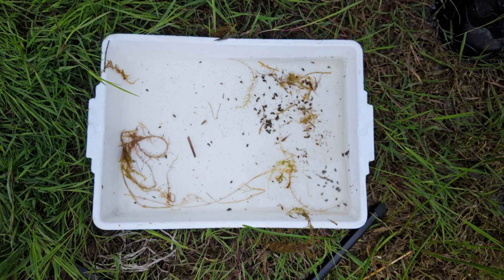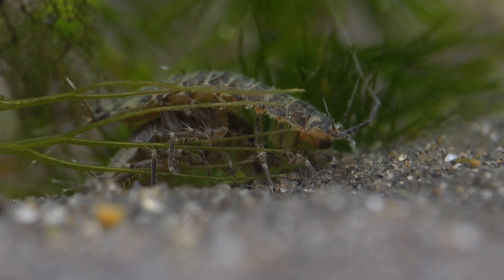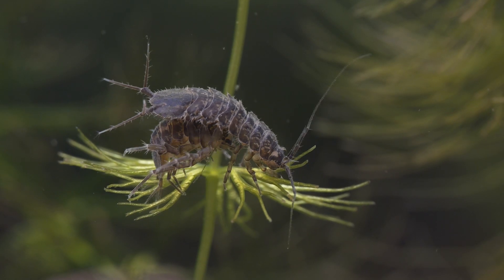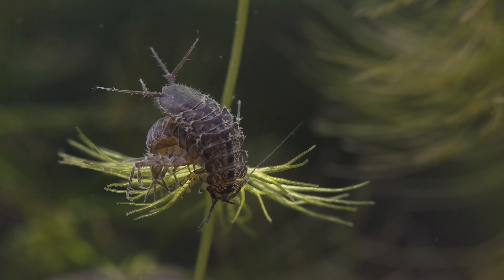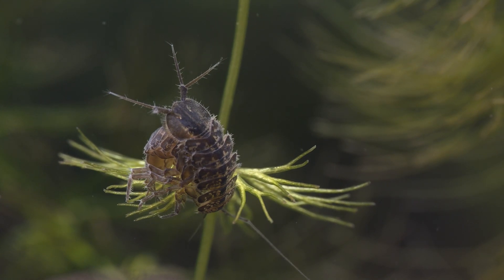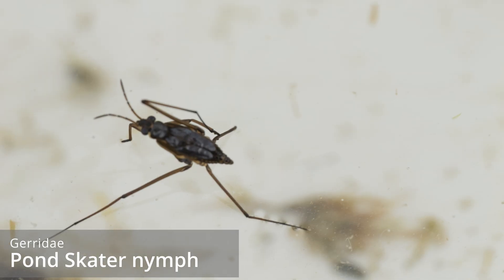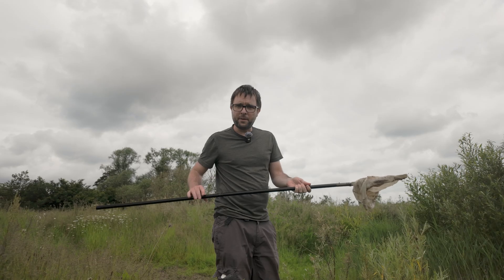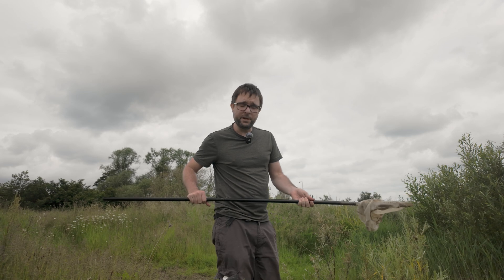Some of the larger water lice were big males that were mate-guarding females — something I'll be talking more about in an upcoming episode on these wonderful crustaceans, so make sure you subscribe to see that. Loads more snails and a pond skater nymph popping around. I've now added the second pole to my net so I've got a bit more reach to see what I can find.